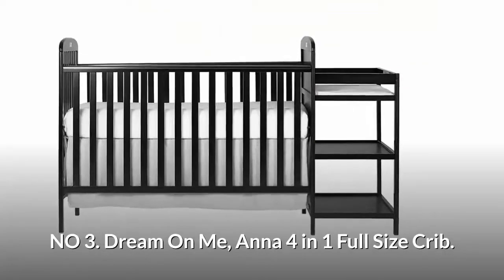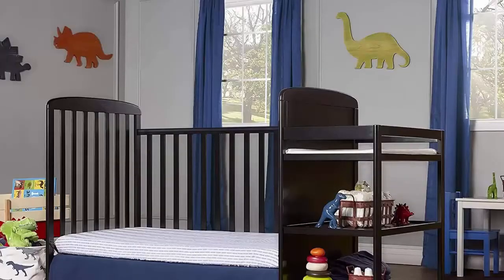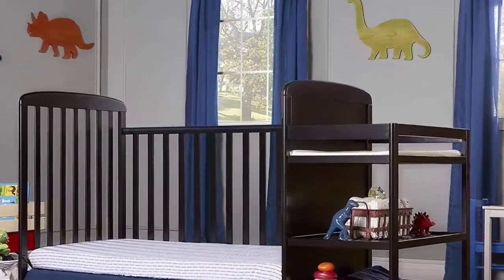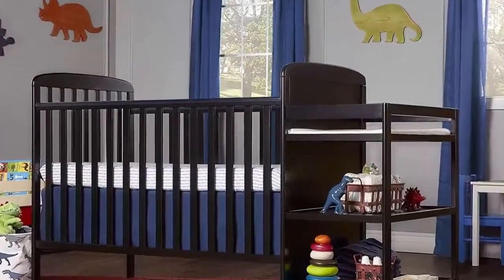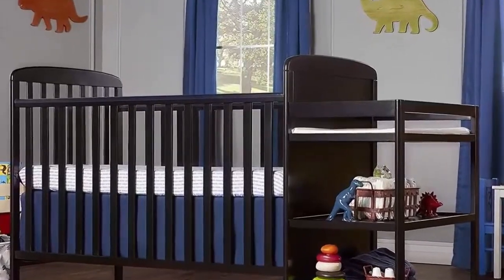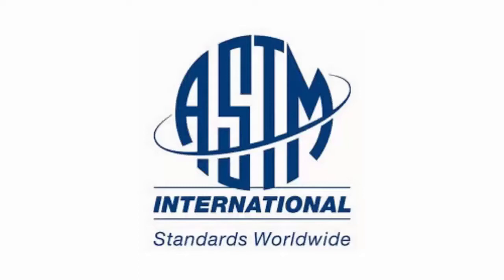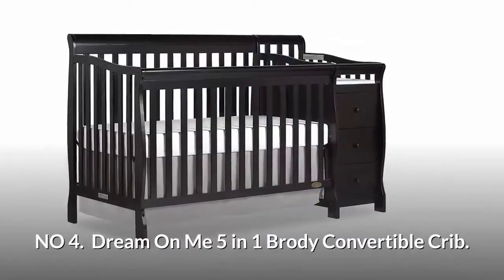Number three: Dream On Me Anna 4-in-1 full-size crib. Converts into a day bed and full-size bed; bed frame and mattress not included. The crib grows with your child, featuring a three-level mattress support system, and transforms into a toddler day bed. It has been tested for lead and other toxic elements to meet or exceed government and ASTM safety standards.